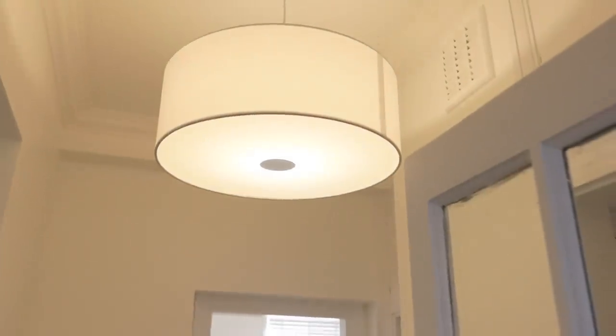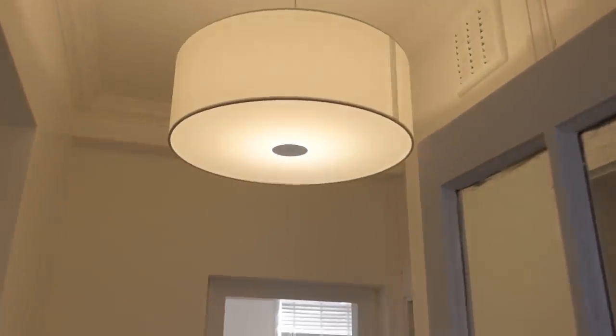We have these lights literally throughout the house — we've got five of them across the whole place. One in the living room, one in the hallway, one in each bedroom, and also in the entrance hall.